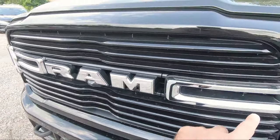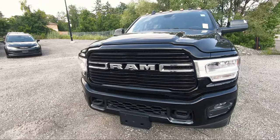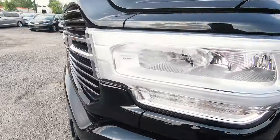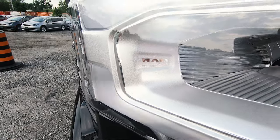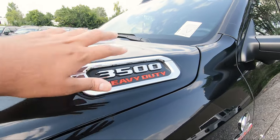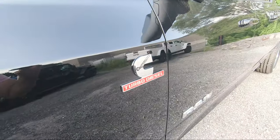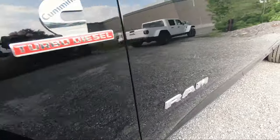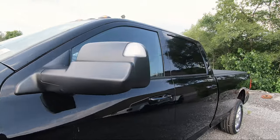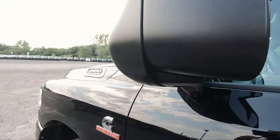The side trim pieces are chromed out along with the chrome RAM logo. If you want everything blacked out you'd opt for the Night Edition package. This truck also has the front facing camera. You can tell the headlamps are LED because it says 'RAM LED' inside the headlamp housing. Every truck gets the 3500 Heavy Duty badging — in chrome on this one, or black on the Night Edition. Because this is a Cummins diesel you get the Cummins Turbo Diesel badging, and the iconic RAM badging is on both doors. The tow mirrors have cameras on both sides, which I'll show on the touchscreen.